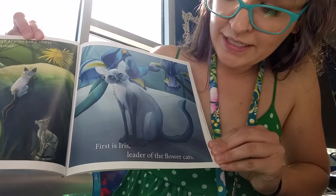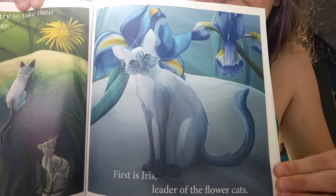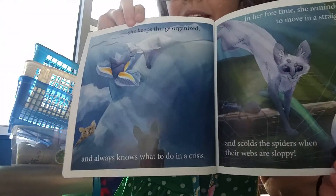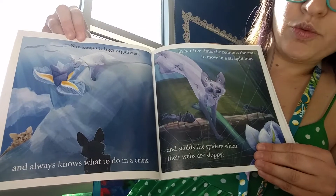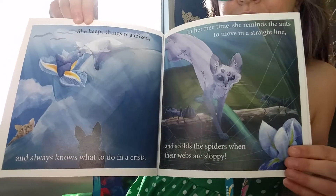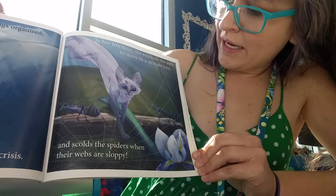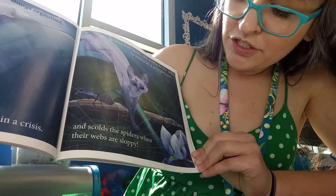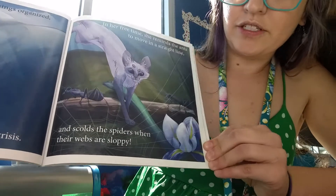First is Iris, leader of the Flower Cats. And those are irises behind her. She keeps things organized and always knows what to do in a crisis. In her free time, she reminds the ants to move in a straight line, and scolds the spider when her red webs are sloppy.